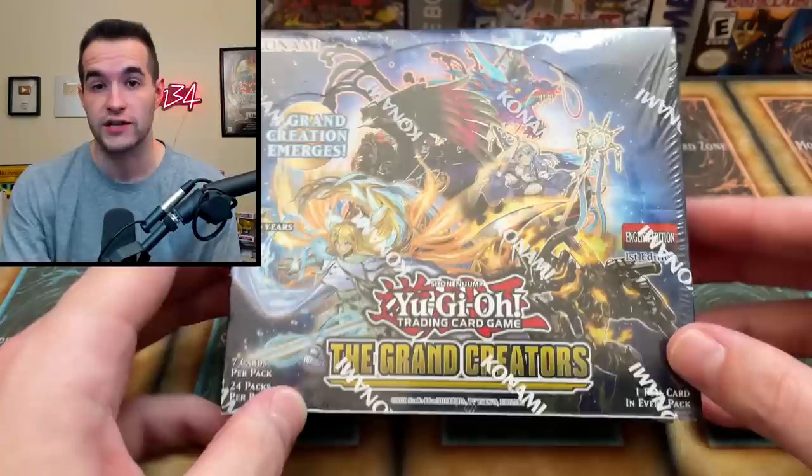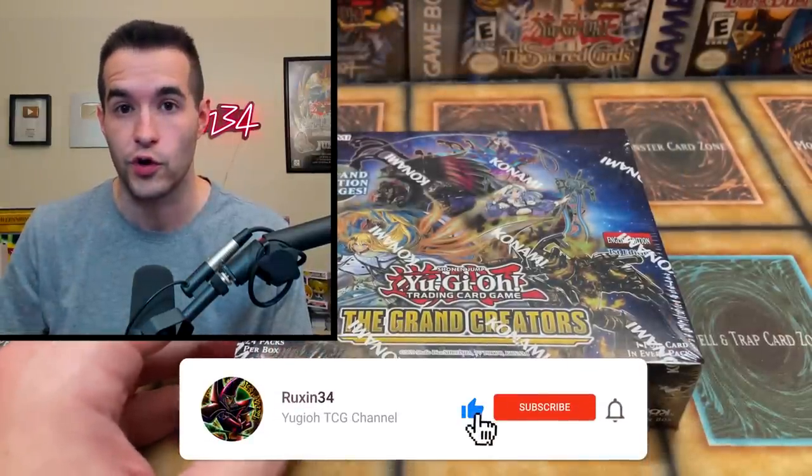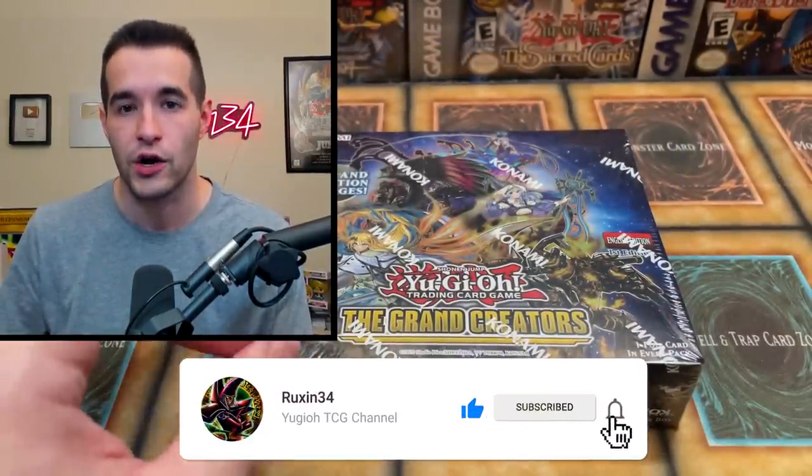Before that, we have a giveaway. I'll be giving away this Grand Creators First Edition Booster Box. All you have to do is like this video, be subscribed, turn on notifications, and let me know your favorite card in here.